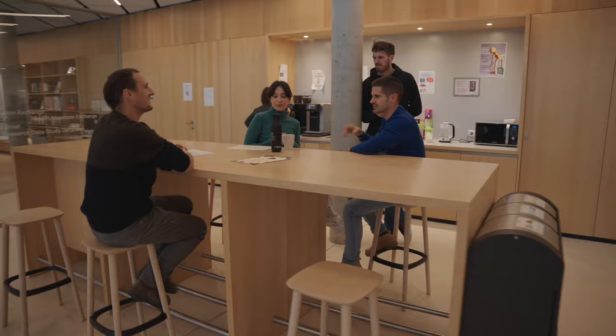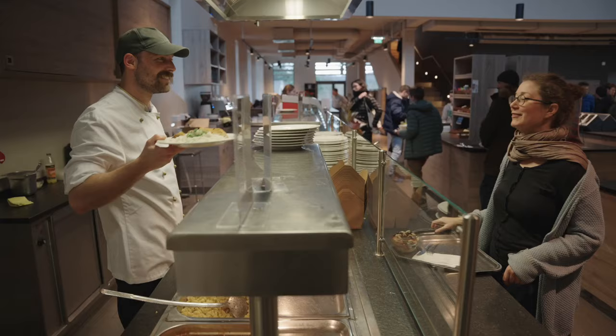When it comes to healthy food, the cafeteria has you covered. You can choose between Austrian, international, or vegetarian cuisine.